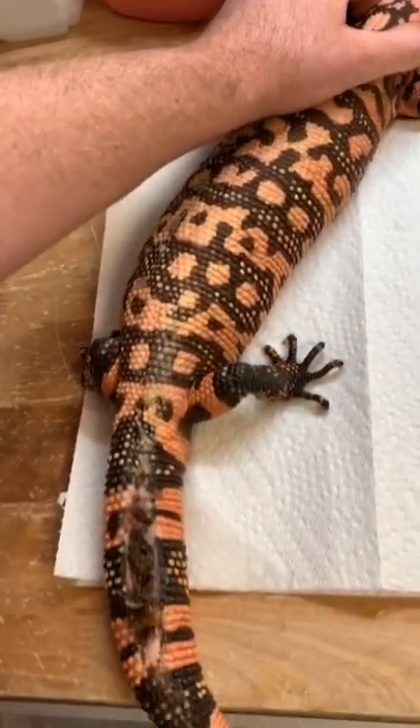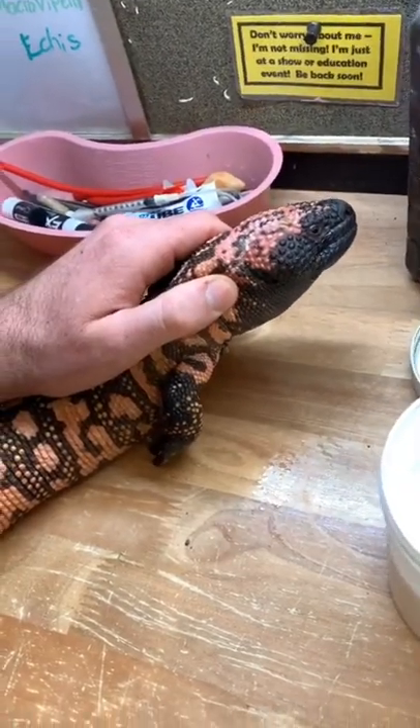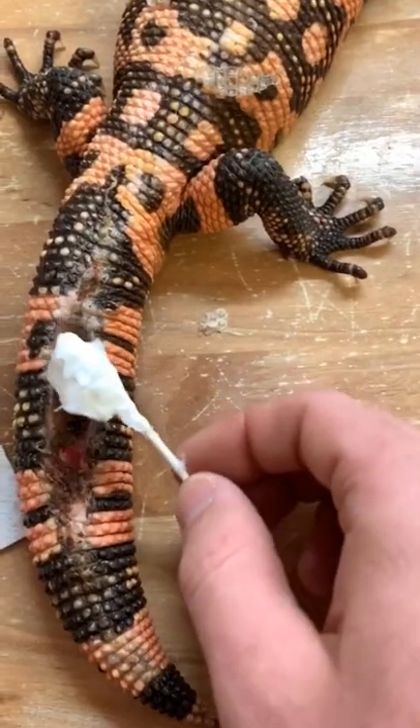Maybe a light fell on it, maybe something else happened to it, but either way you can see all that gross dead tissue in there. So as slowly and as painlessly as I could, I debrided that wound for the Gila monster, and now I'm gonna apply a little bit of silvadene cream.